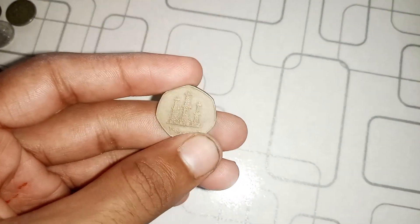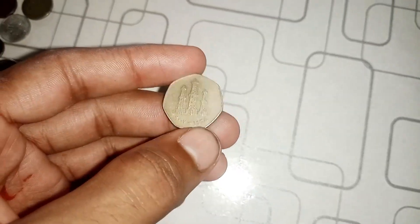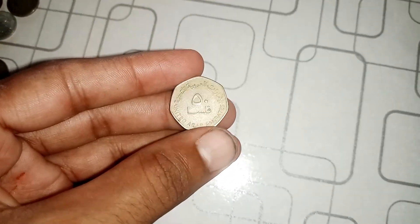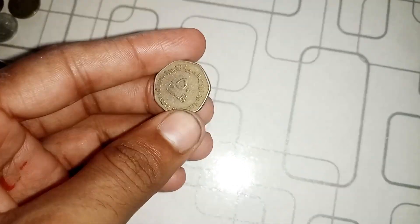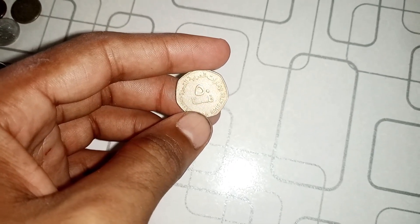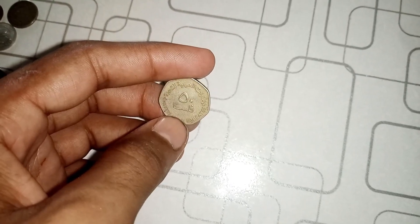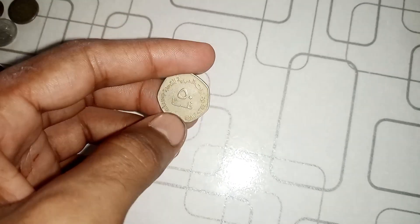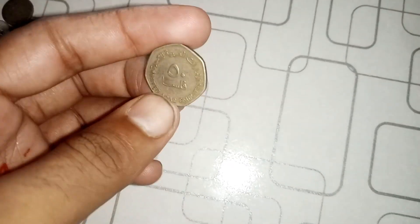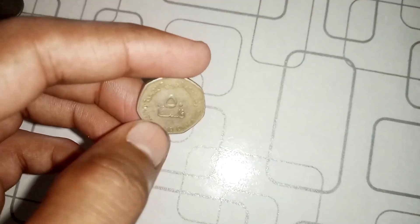Collecting coins can be a fascinating journey filled with surprises, and the 2004 50 Fils UAE coin is a prime example of how an ordinary-looking coin can turn into a million-dollar treasure. If you have coins at home, it's worth taking a closer look to see if you've stumbled upon something special. Thank you for joining us today. Don't forget to subscribe, like, and share this video with fellow coin enthusiasts. Who knows, you might be sitting on your own hidden treasure. Until next time, happy collecting.